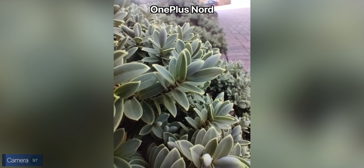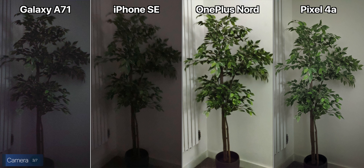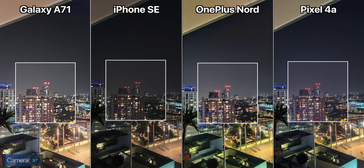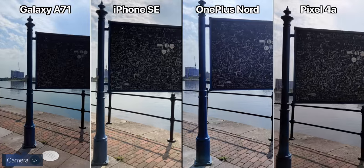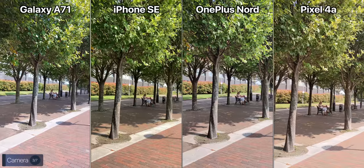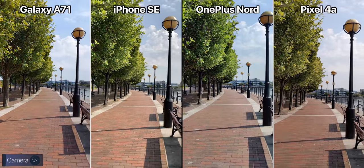The OnePlus also has a 2-megapixel macro module, but honestly it's pretty bad so I wouldn't use it. For nighttime photography, the iPhone is really the only one without a night mode — all the others do have one. Let me know in the comments which night shot looks best. For video, the iPhone is the only one that can do 4K 60fps, while all others cap out at 4K 30fps. Here's how the video quality looks on all these phones.